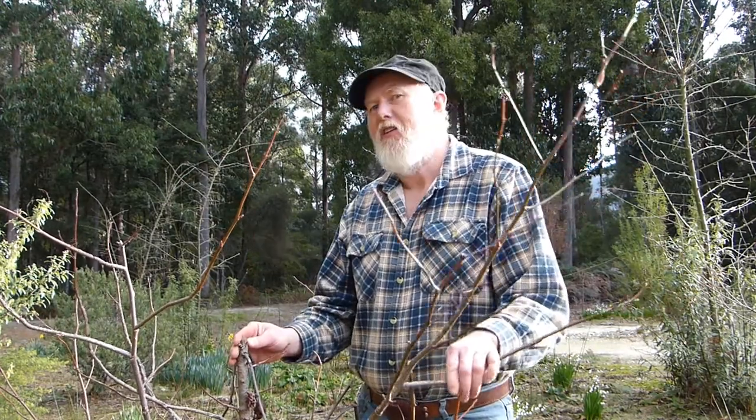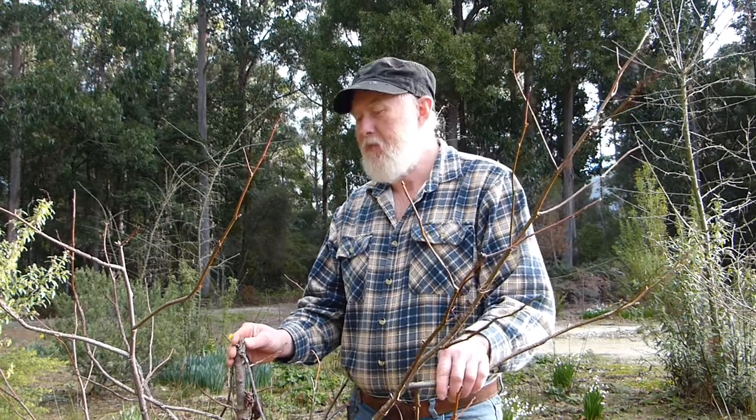When you grow a garden in the middle of the forest, as we do, you can have issues with wildlife. They find the exotic species that we grow — ornamentals, fruit trees, etc. — pretty irresistible. And you have to find a solution, a way to separate your garden from the wildlife.